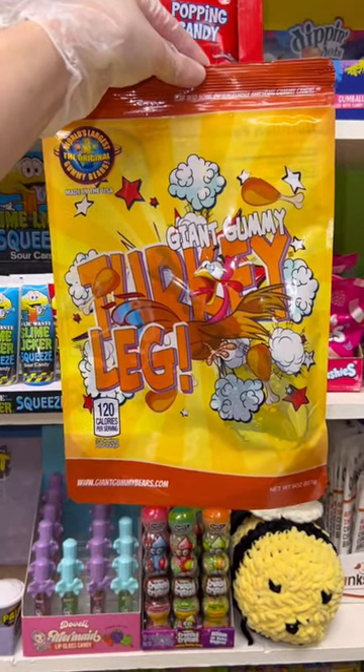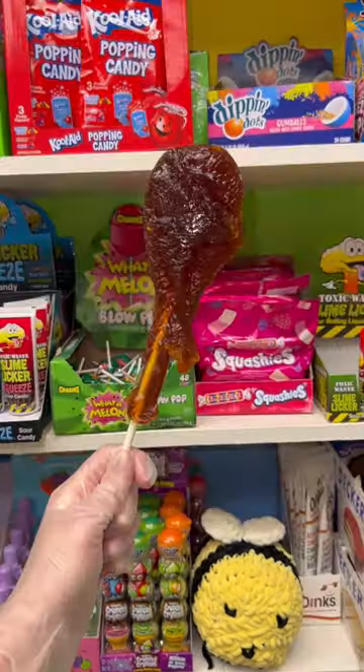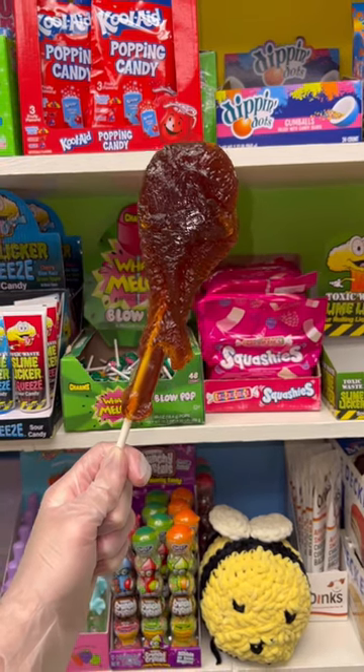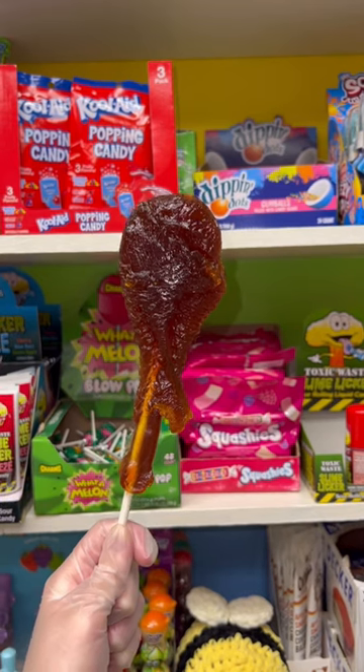But I think the most unique candy that we have on our website is this giant gummy turkey leg. This thing is so massive, it's also really detailed, it's flavored cola, and it's actually pretty good.